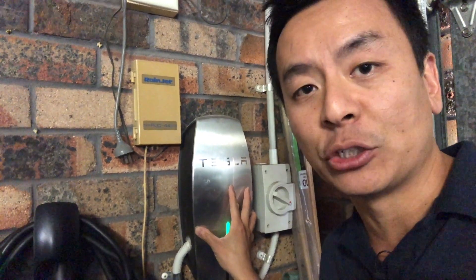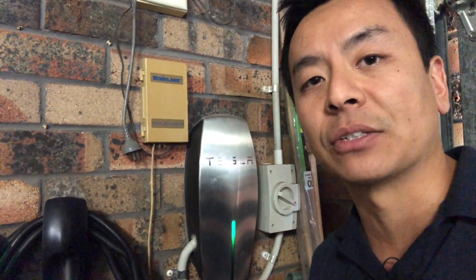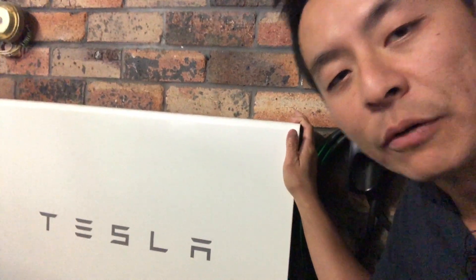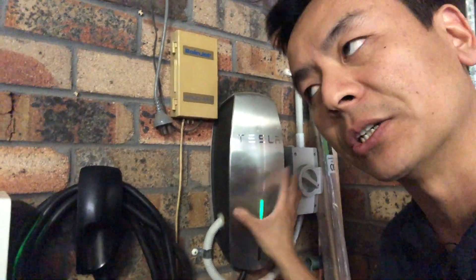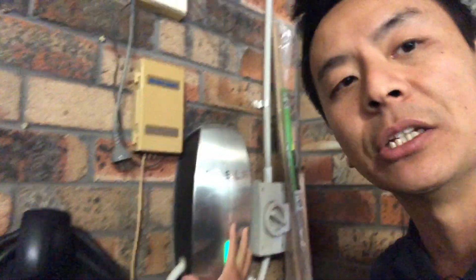A lot of you have three-phase chargers, especially with the newer Teslas released in the last three to four years. Just be careful — if you're on three-phase with your wall charger and you have a Powerwall 2 with your three-phase home, in the event of a grid failure or blackout, this will revert to single-phase backup. If this is a three-phase appliance, it will no longer work. In that case, I recommend plugging your Tesla into a 10 or 15 amp socket, hopefully connected to your single-phase backup, so you can still charge your car in the event of a grid failure.